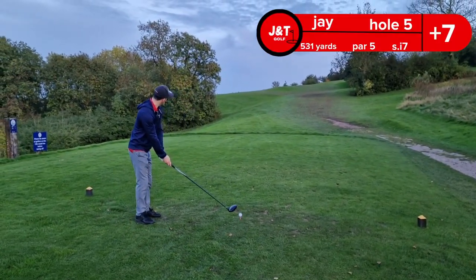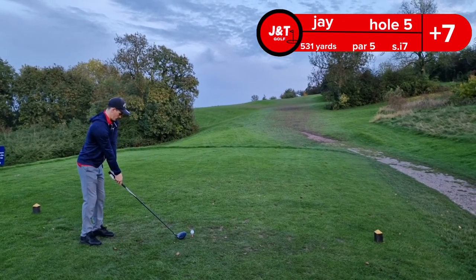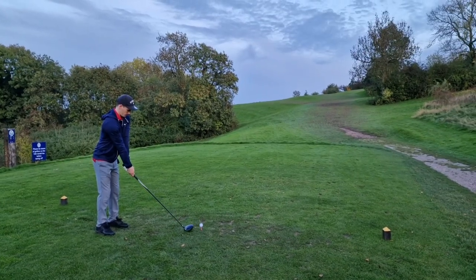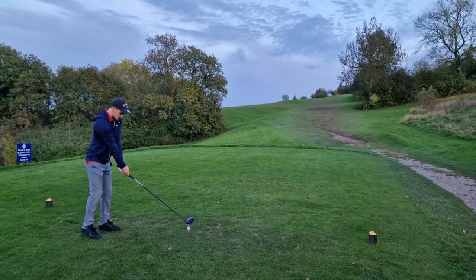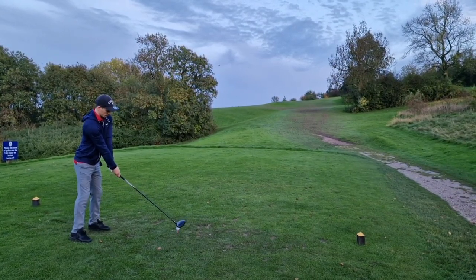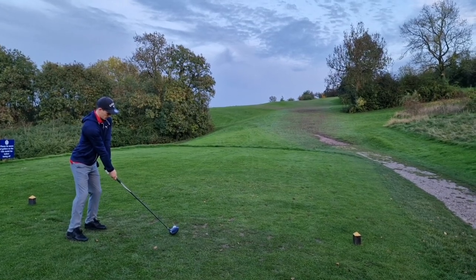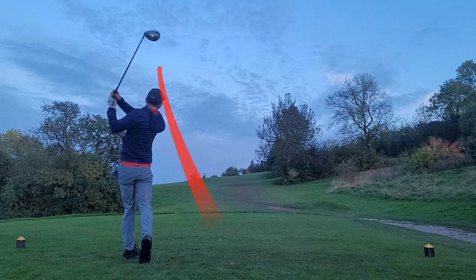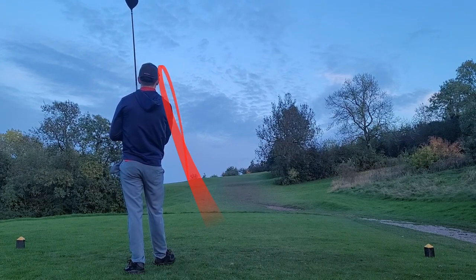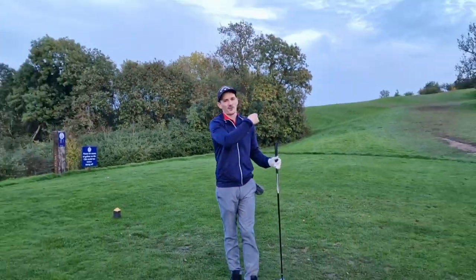Fifth hole here. Got a 531 yard par five. I'd love to take you down here on a drone, which I will do in the future when I get my drone. It goes uphill and then downhill, so it is reachable I would say. Hit a nice one Jay. The ball didn't go in front of me — it's a win. Let's go and find it.